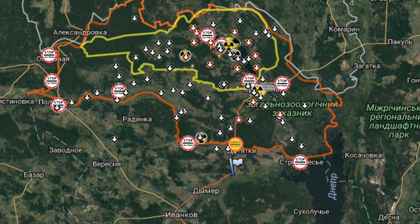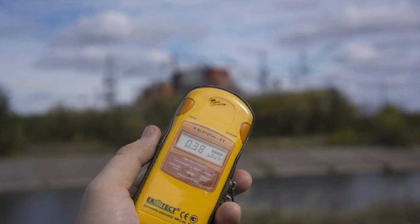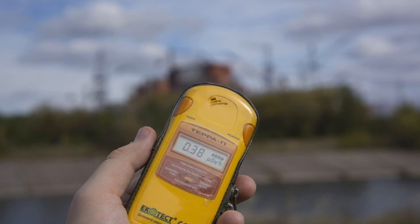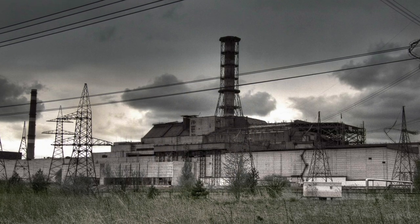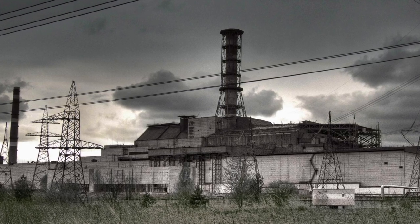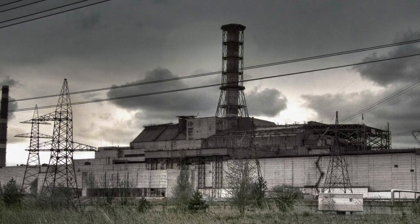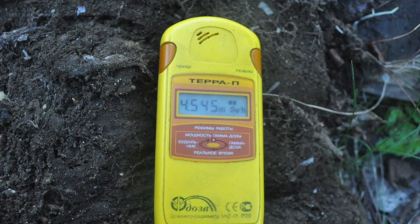But the closer to the nuclear power plant, the more it increases. Near the unfinished power units 5 and 6, the dosimeter shows under 90 μR/h in the air, but on the grass the level is noticeably higher. At the CHNPP observation deck, there are already about 300 to 400 μR/h with the wind blowing towards the plant. If the air flows from the side of the sarcophagus, the background here can be up to 600 to 800 μR/h.